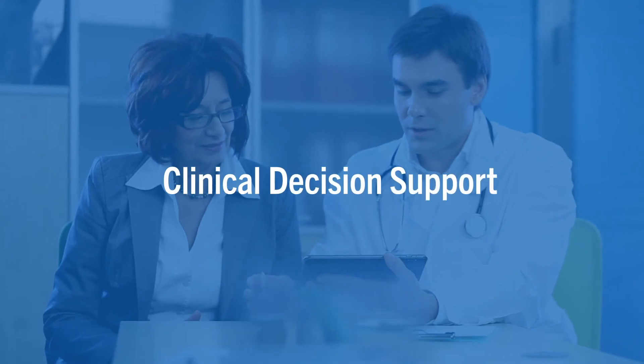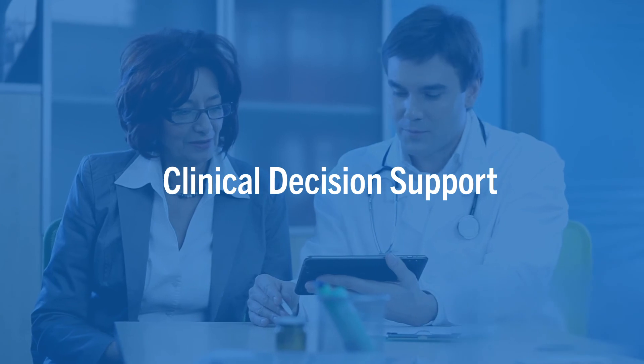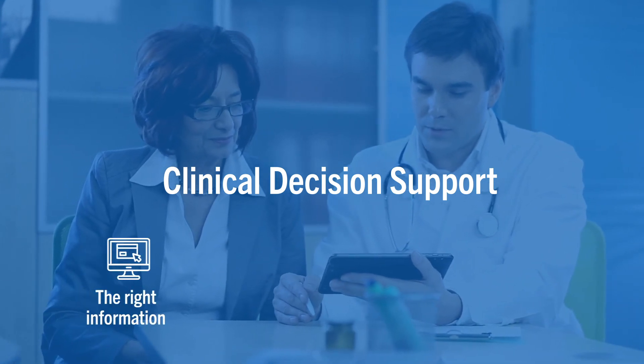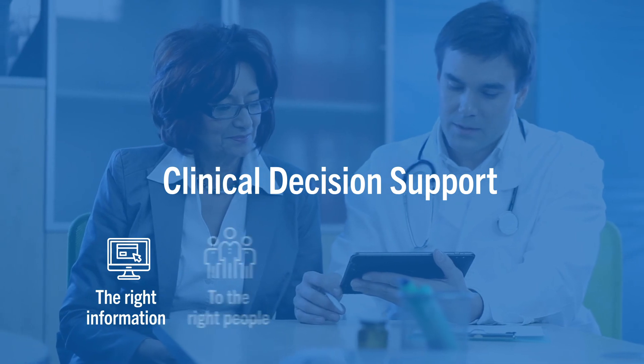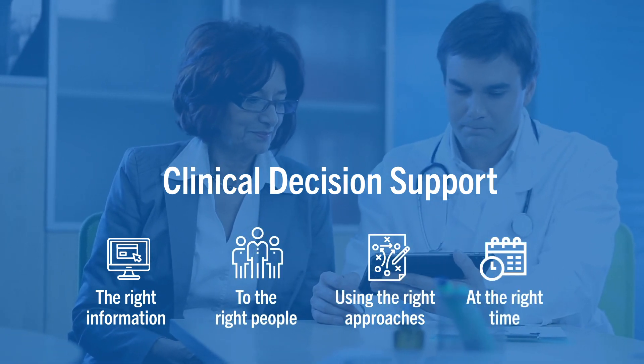It takes a community approach to improve the quality of healthcare through clinical decision support. Working together, we can accelerate the use of standards-based clinical decision support to deliver the right information to the right people using the right approaches at the right time.